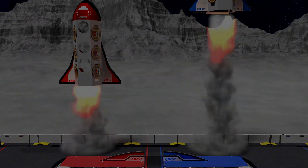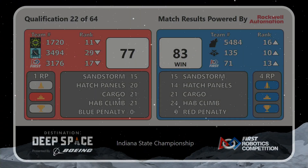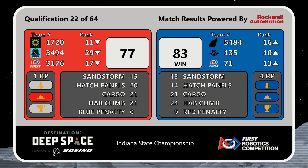The Blue Alliance will take the win in this match, 83 to 77. Blue Alliance getting all four rank points possible in the match: two for the win, one for the half prime, and then an additional rocket rank point was awarded to them due to the de-scoring of a game piece by the Red Alliance.